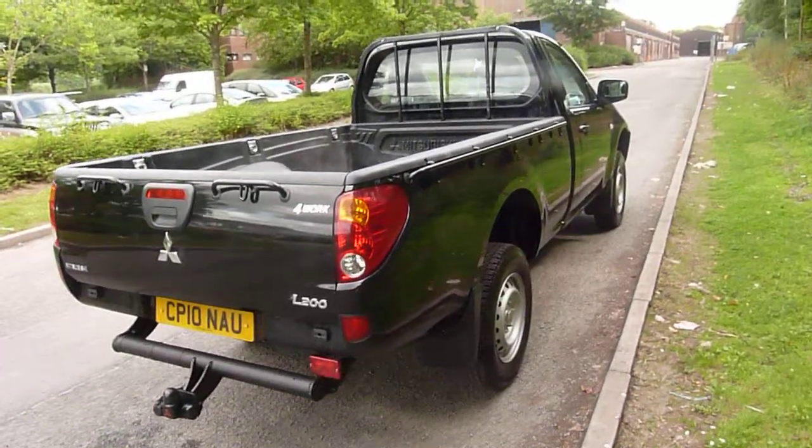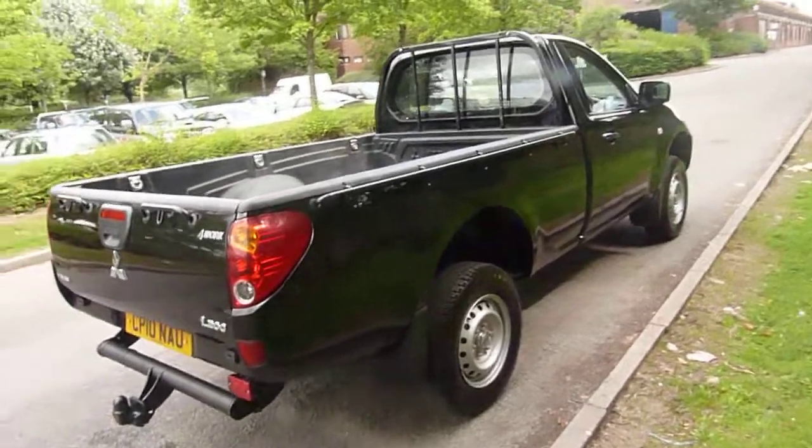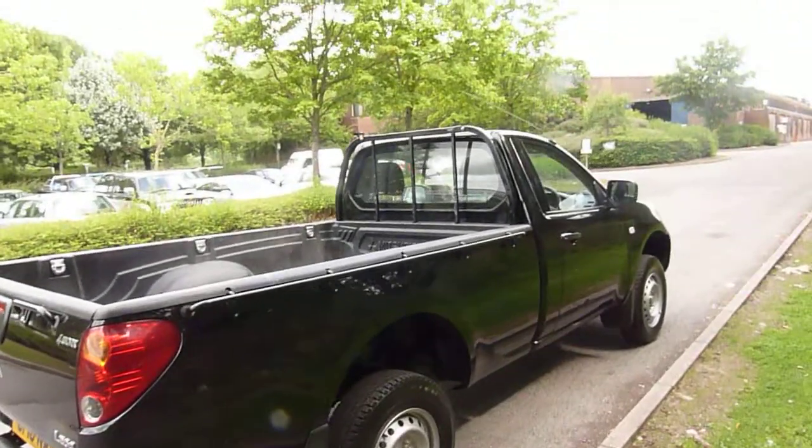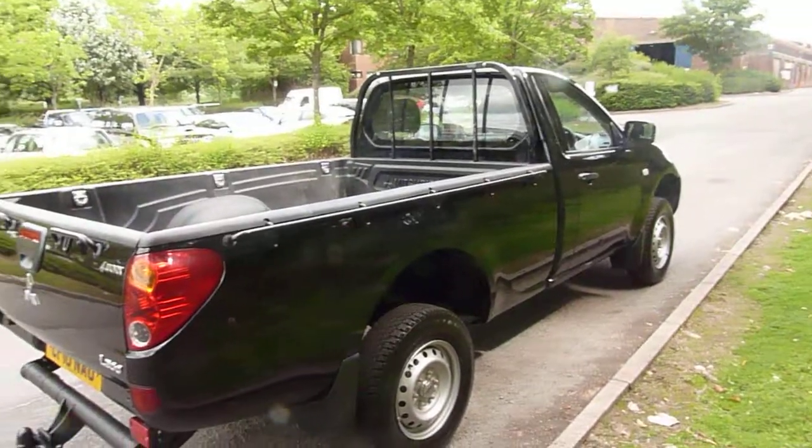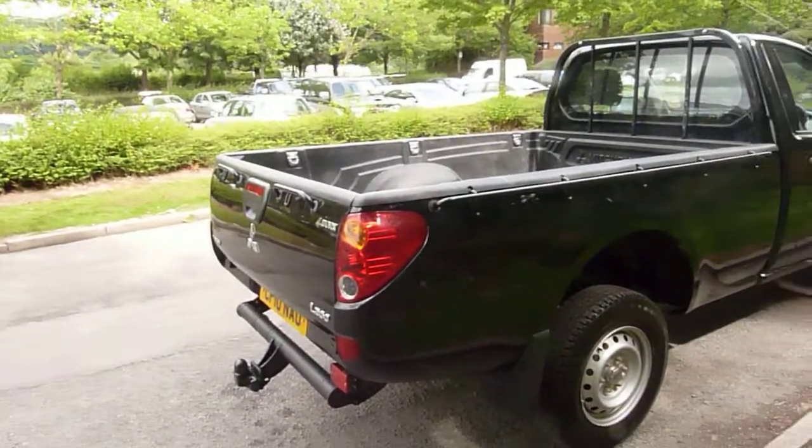The L200 is also absolutely fantastic on fuel — one of the best in its class, with a combined figure of mid-30s to the gallon, depending on what you're towing or how heavy your right foot is.